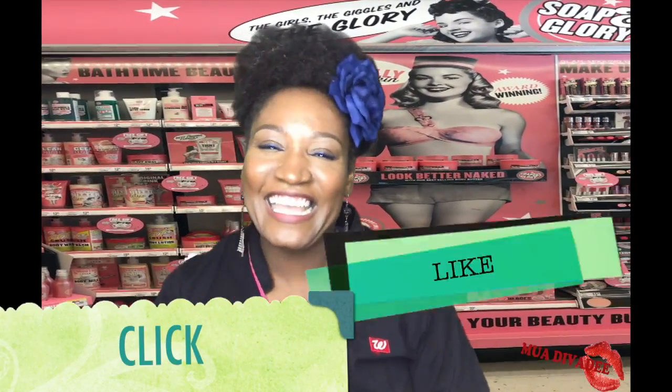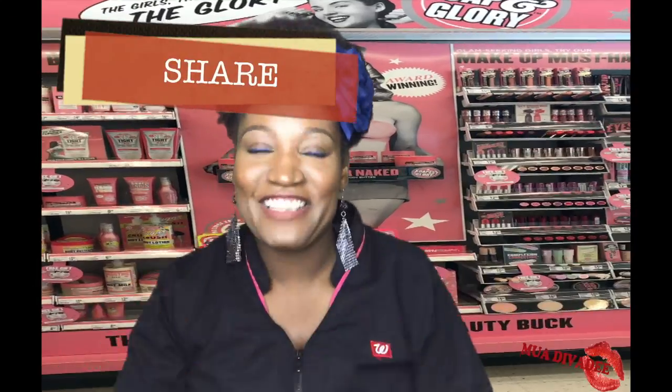I'll see you at your local Walgreens, and as always, be blessed. But wait a minute — you know what to do. Click, like, and share this video.